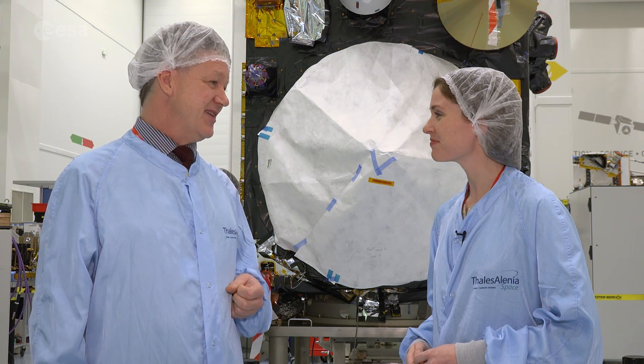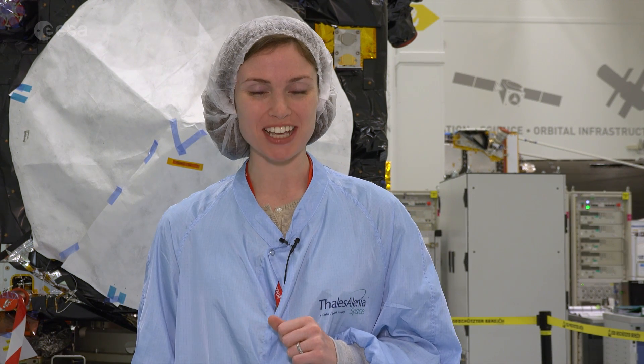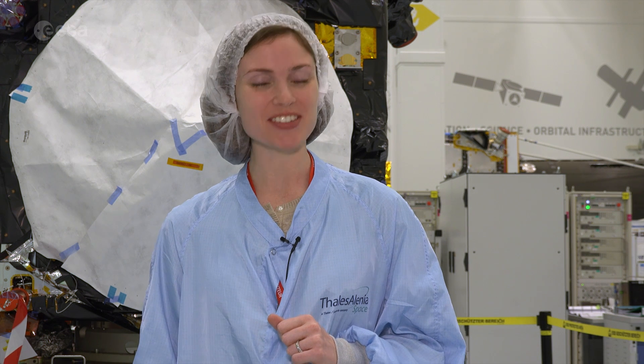So looking forward to Sentinel-3 — it's going to be great. Well, Craig, thank you so much. Thanks, Kelsey. And to our viewers, remember, to learn more about space or about our planet, you can visit our website at www.esa.int.